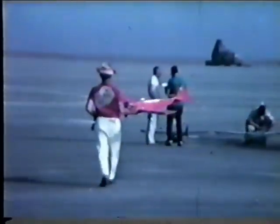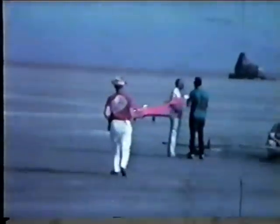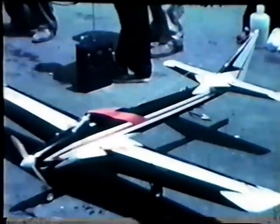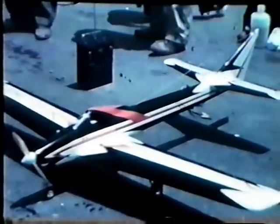That was Ray Downs carrying out his Sultan to the flight line. You can see the Larks patch on his back. And Edie Downs, his wife, used to cover and paint all of his airplanes for him. That thing you saw there was the Larks headquarters.